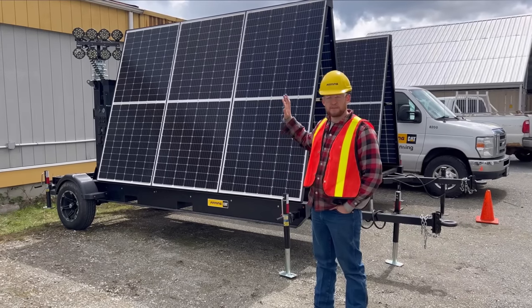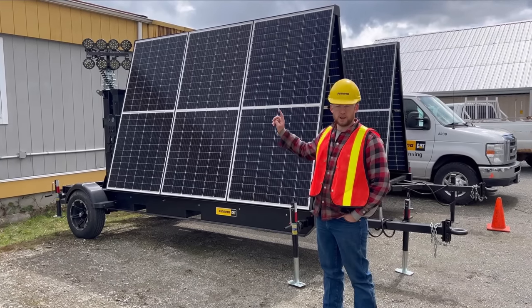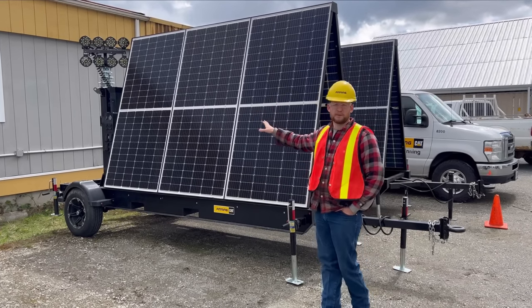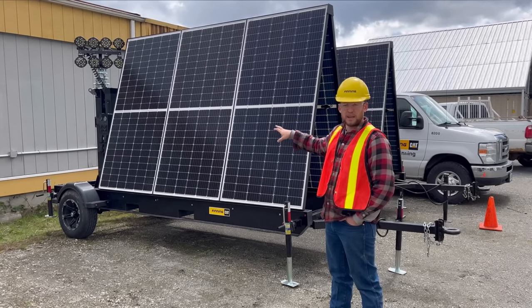This light tower is fully autonomous. When you turn it on you don't have to worry about anything. It's got daylight sensors — when it gets dark enough the lights will turn on, when it gets light out the lights will turn off. It's got six solar panels, each at about 455 watts.